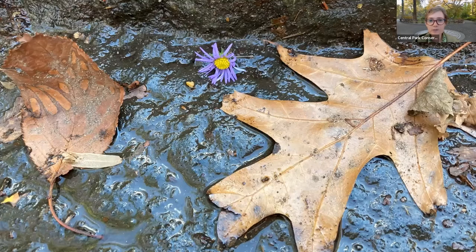At our feet, we notice a little pop of color. Even though lots of brown leaves are on the ground and they've lost some of their color, we see this beautiful little aster blossom that has fallen and adds a nice little pop of color on our walk.